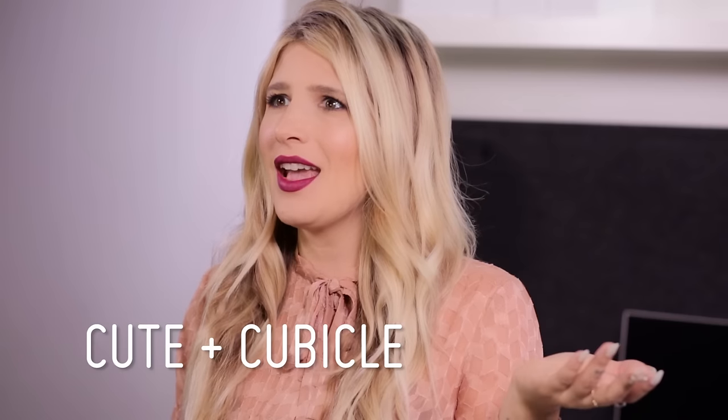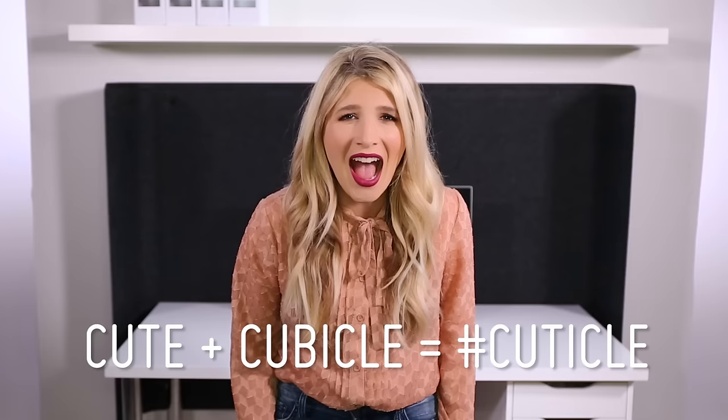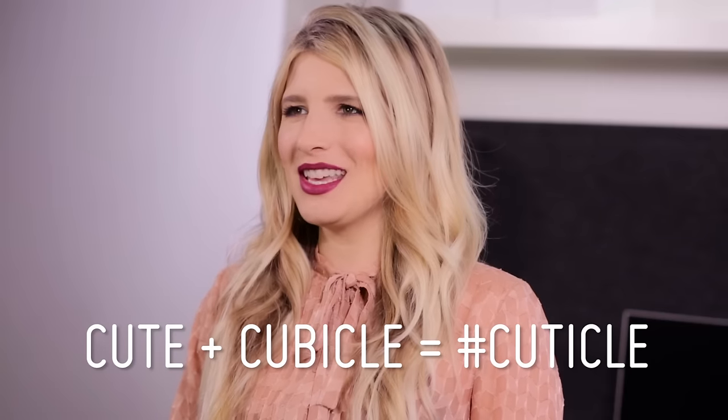Hello everybody, welcome all my creative weirdos. I am so excited about this video — we have been meaning to do this for so long because this has been a much requested idea from you guys. We are taking a cubicle, a plain boring workspace you can kind of see behind me, and we are turning it into a cute cubicle, aka a cuticle. We are going to be turning a cubicle into a cuticle three different ways.